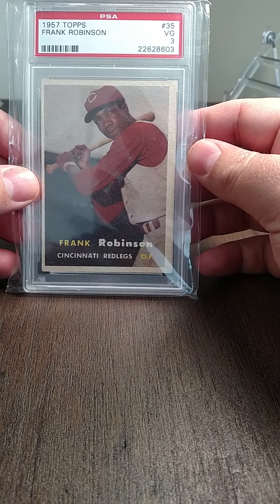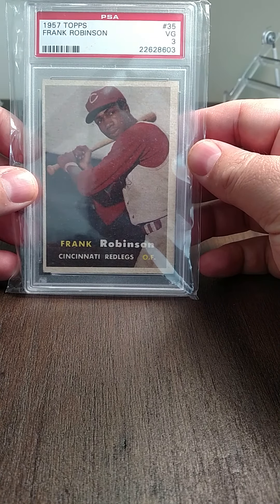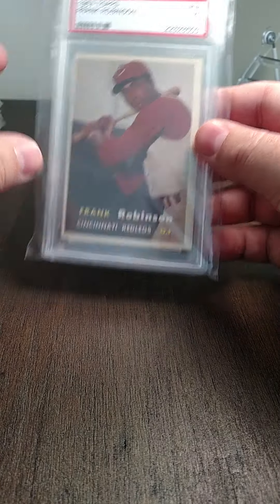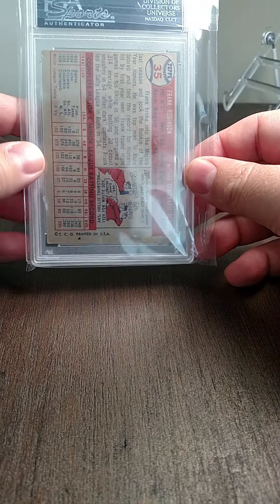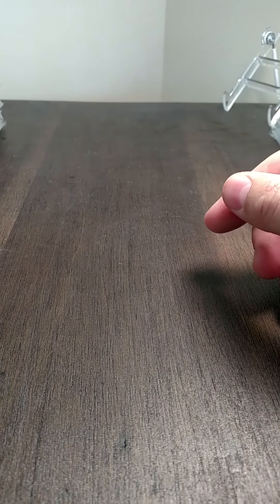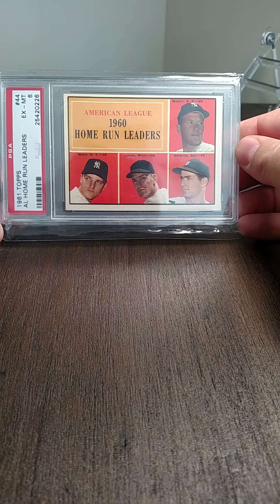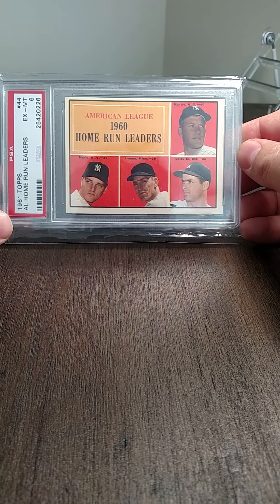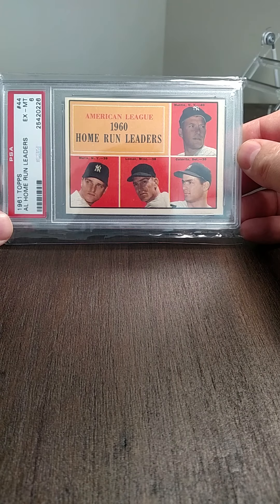Frank Robinson rookie out of '57 Topps, graded a three — it's kind of a low grade, a little miscut, but otherwise it's pretty nice. Then a '61 Topps graded a six that has Mantle, Lemon, and Maris on it, so pretty good hitters on that one.